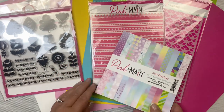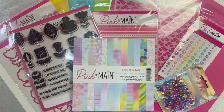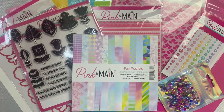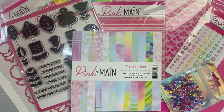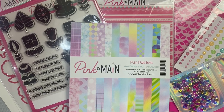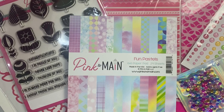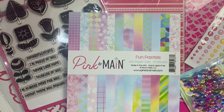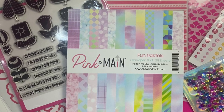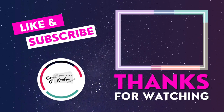I'm excited to show you what I create with this kit in my upcoming video so stay tuned. I hope you'll consider subscribing to my channel if you're not already, and also subscribe to the Pink and Main YouTube channel for more card making inspiration. I hope you've enjoyed this unboxing video. I invite you to subscribe to the monthly kits — they are a wonderful value and you can make a bunch of cards with what's included. I'd love it if you'd click the thumbs up button and leave me a comment to let me know you stopped by. Thank you so much for watching and I hope you have a wonderful day.